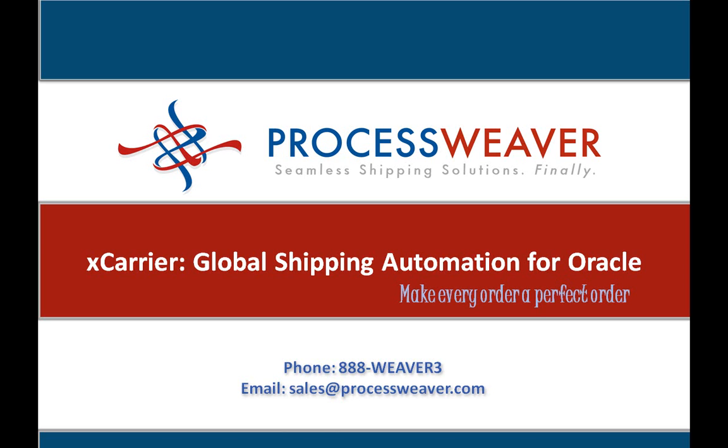You can make every order a perfect order. ProcessWeaver's X-Carrier suite provides a unique way to ship your products using our comprehensive inbound and outbound global transportation management system for Oracle.